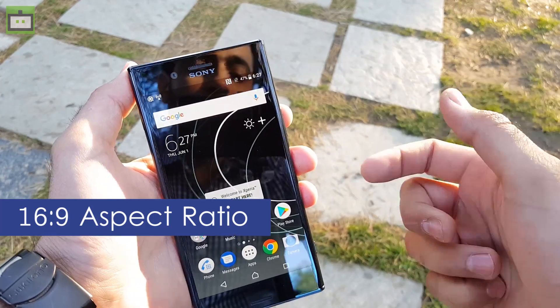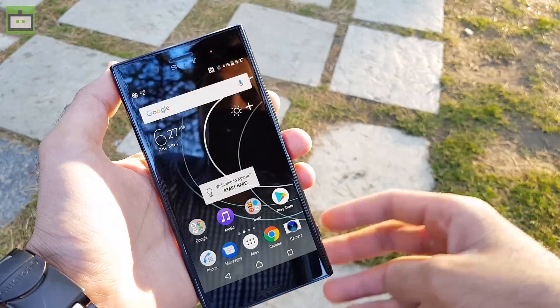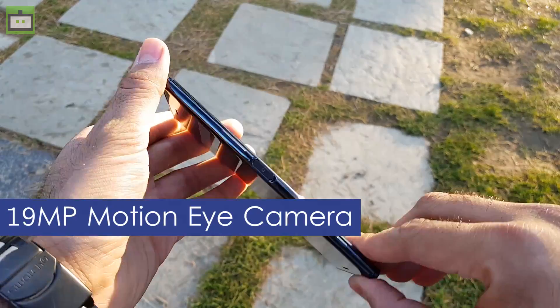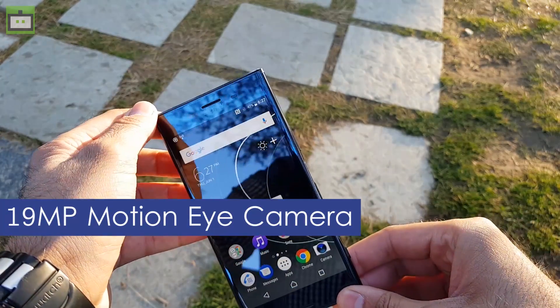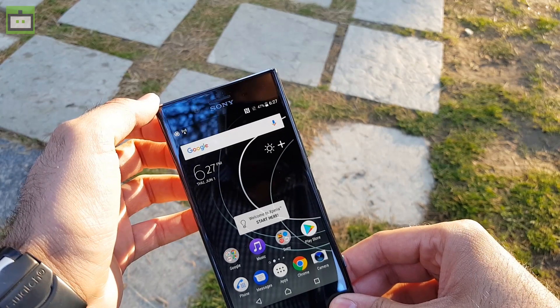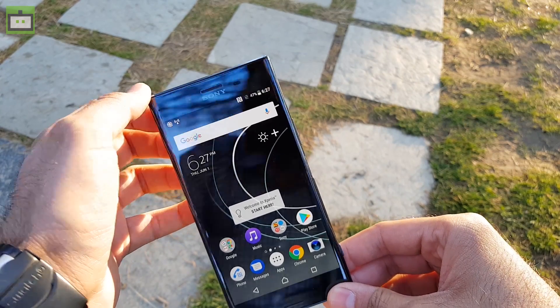However, it offers you 4K HDR out of the box. Talking about other specifications of this smartphone, it has a 19MP motion eye camera that comes with predictive capture. It also offers triple image sensing technology and predictive hybrid autofocus.